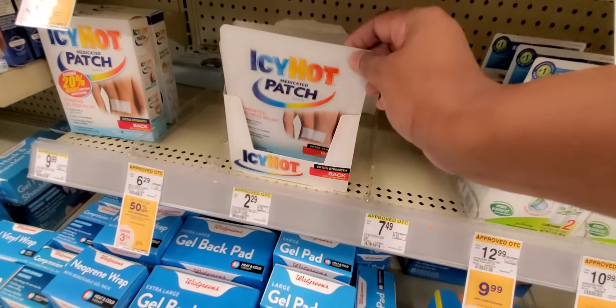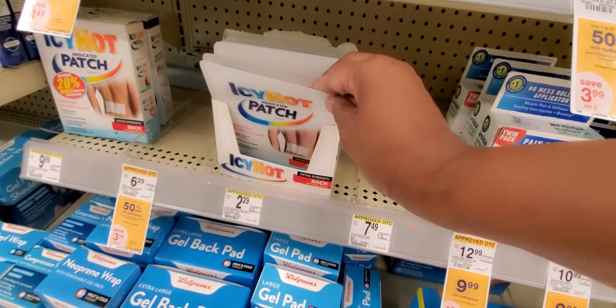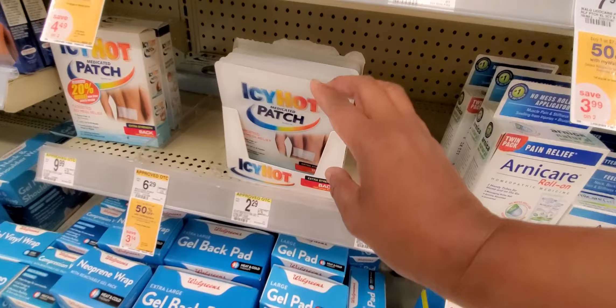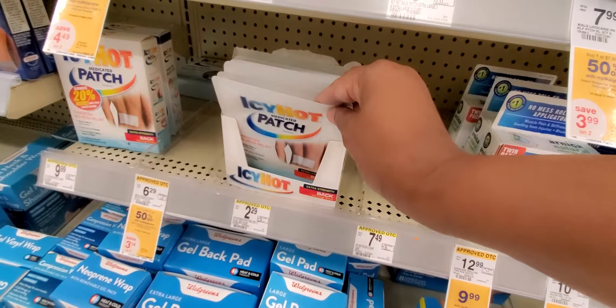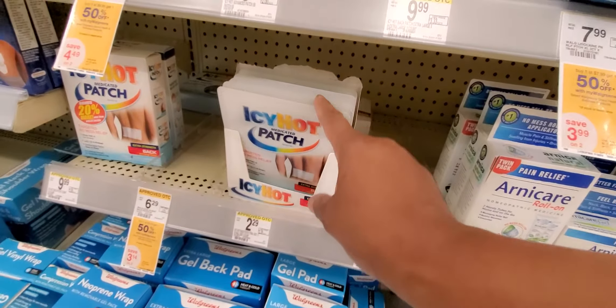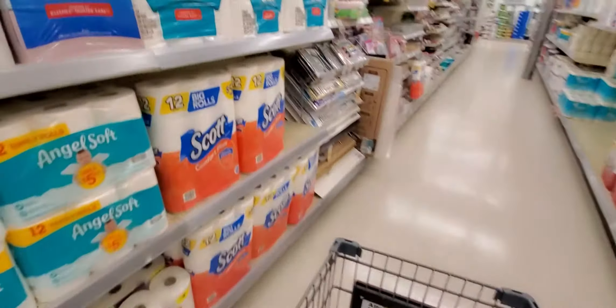See these Icy Hot? They are $2.29 on our app — we have get two for $4. We also have a coupon on there. If you go to Ibotta and submit, you're going to get $2 for each one, making these absolutely free. That's a freebie — that's three freebies I just gave you!